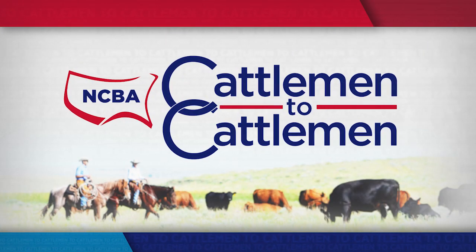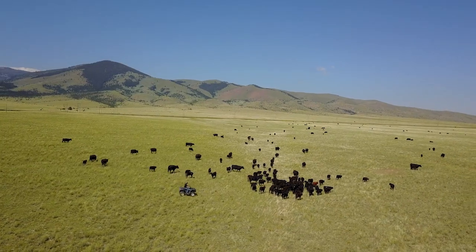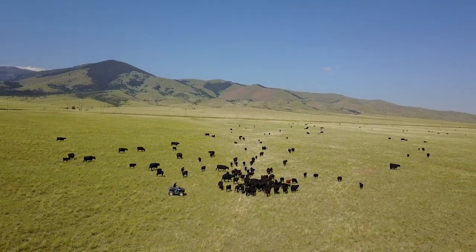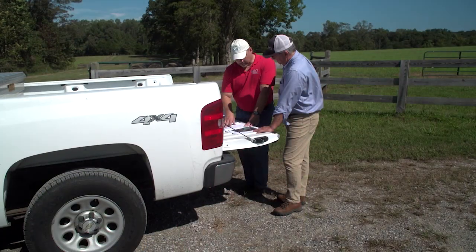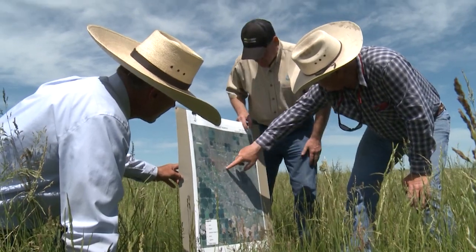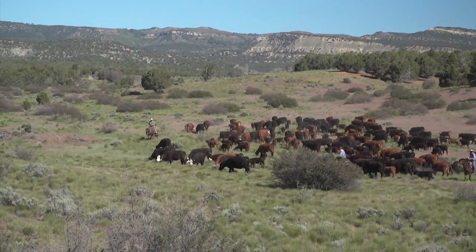Coming up on this week's edition of NCBA's Cattlemen to Cattlemen. Are you looking to improve your land and the environment for your cattle? Today, we'll show you how the Natural Resources Conservation Service can help you enhance your soil, water, and all the natural resources on your operation.